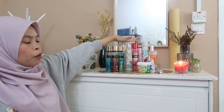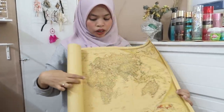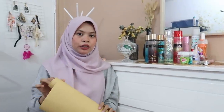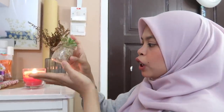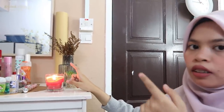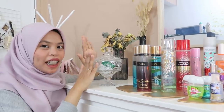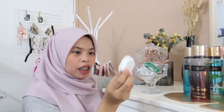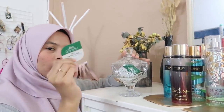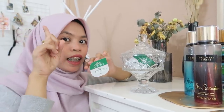Dekat atas ni Lali ada perfume dan body mist. Yang kecil ni Lali beli dekat Eko. Yang Charles ni Lali beli daripada IKEA. Biasanya orang letak gula-gula dalam ni, tapi Lali letak clay mask. Clay mask ni memang best gila Lali recommend. Kalau korang nak tengok Lali buat unboxing video untuk clay mask ni, korang boleh tengok video atas ni.